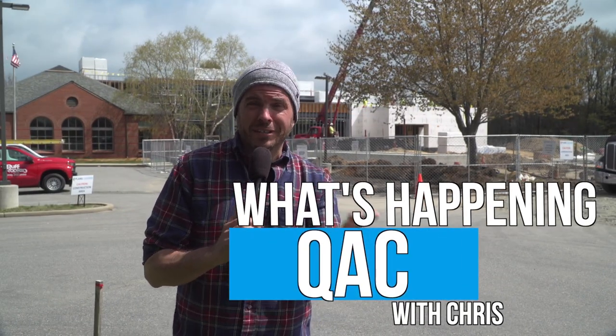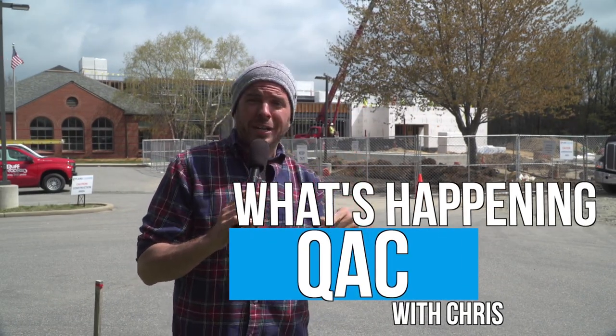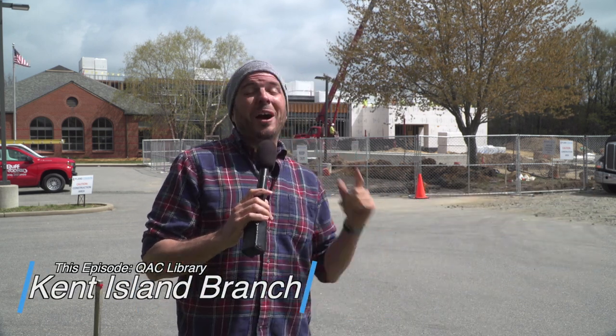What's happening, Queen Anne's County? Can someone tell me what's happening? Because I'm here at the Queen Anne's County Public Library, Kent Island Branch, and something's going on. So I think I need to go inside and talk to Julie, and she can give us an update about what's going on with their renovation.